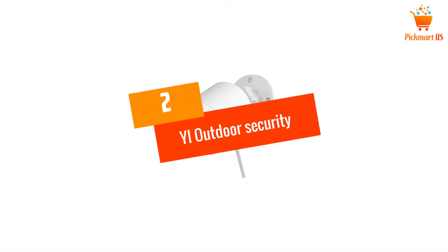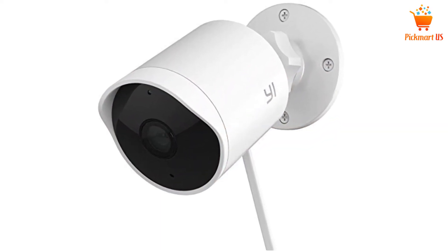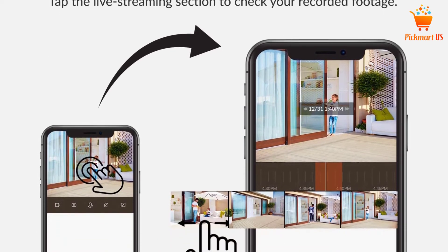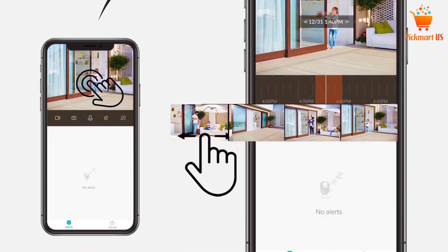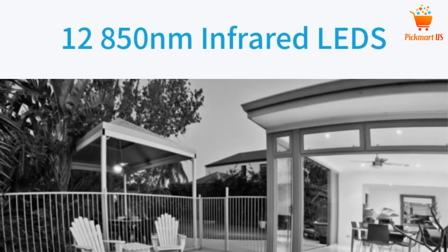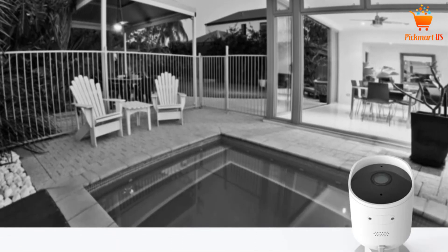At Number 2: YL Outdoor Security Camera. This is one of the best available security cameras today in the market. YL Outdoor Camera provides you better zooming and excellent video quality. You will get better night vision functions, and the capability to connect with other devices makes it more special.